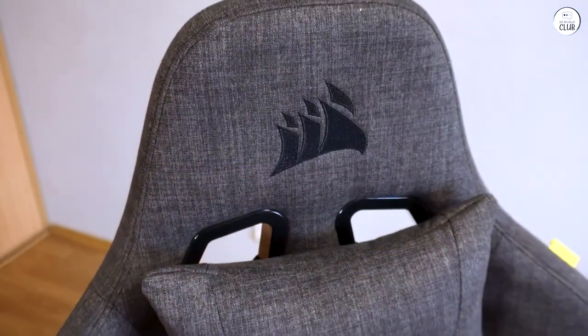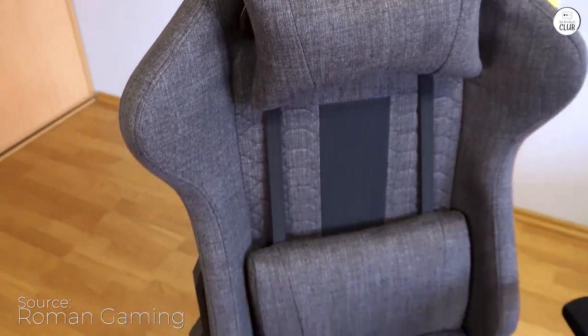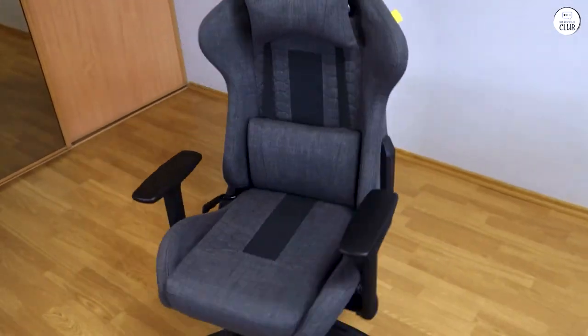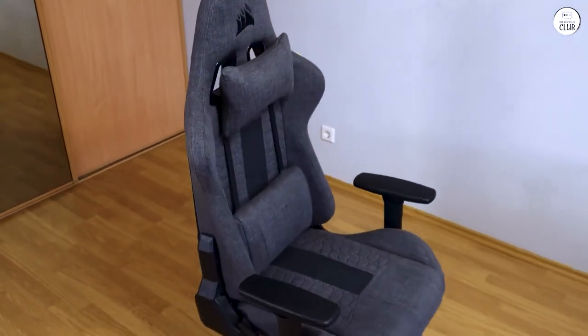I had been searching for a chair to work in for a year. I spent at least 8 hours a day sitting, and I needed something comfortable that wasn't overly expensive. I couldn't find anything under $250, and the IKEA Marcus didn't convince me because the armrests are fixed.